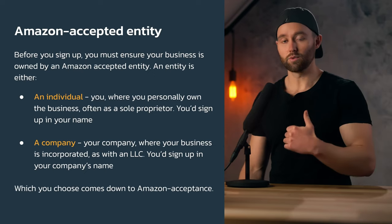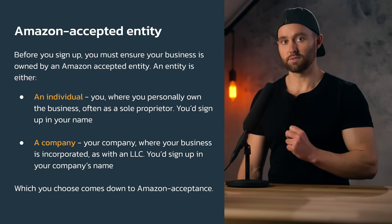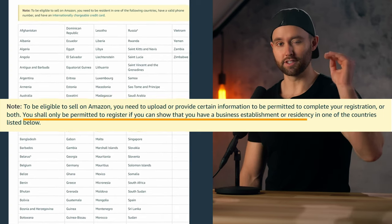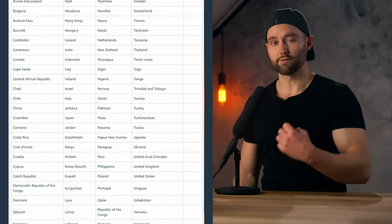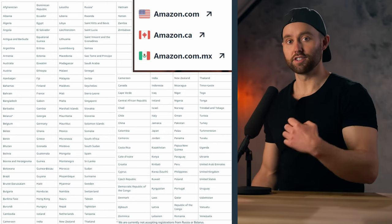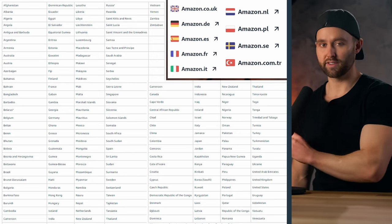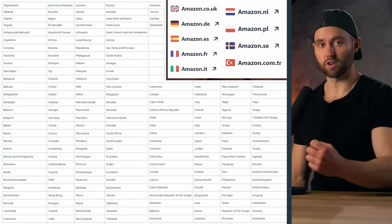Which entity you choose comes down to Amazon acceptance. Each Amazon marketplace has a list of accepted countries for entities — individuals or companies — signing up for accounts in that marketplace. For example, this is the list of accepted countries for the North American marketplace, and this one is the list for Europe, which is slightly different. You want to check for whichever marketplace you're signing up for — I'll drop a link to each accepted list below.